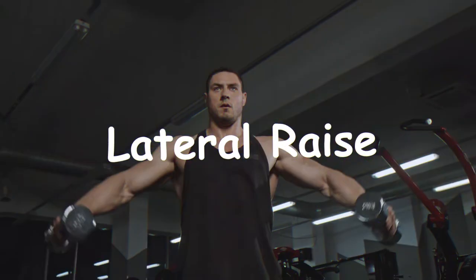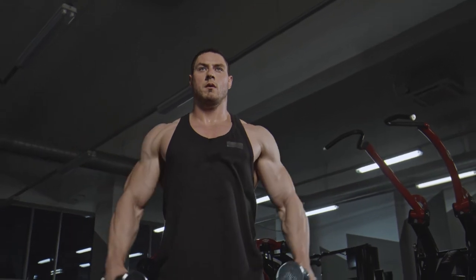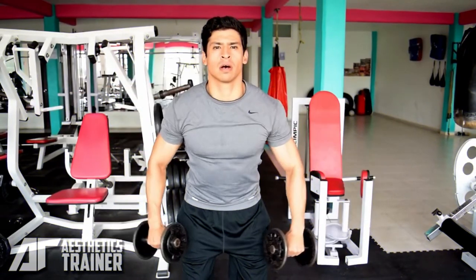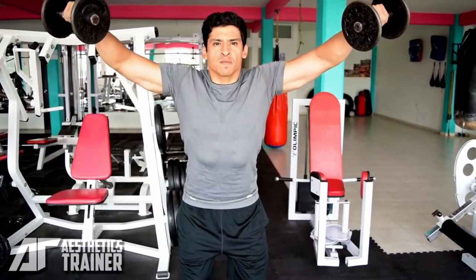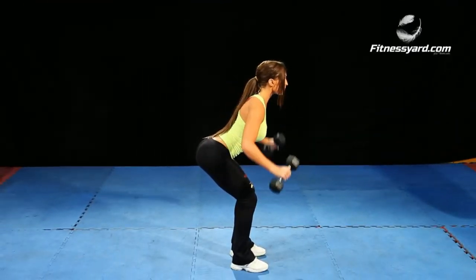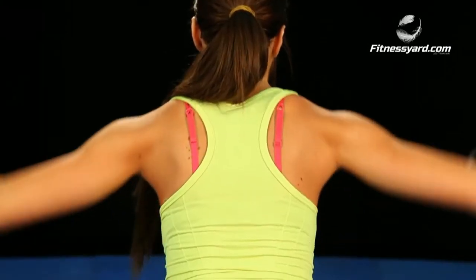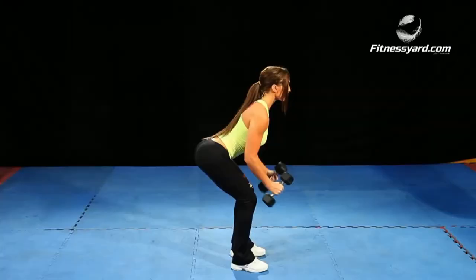Seventh, the lateral raise — another great movement that targets your deltoids. The lateral raise has been a favorite amongst bodybuilders since the dawn of the sport. With an added emphasis on the outside rotator of the muscle, this exercise is key to building those hulking shoulders. Maintaining proper form is key — keep your motions small and careful, and try to lead with your elbows as you go.